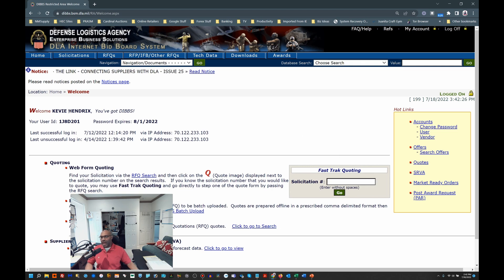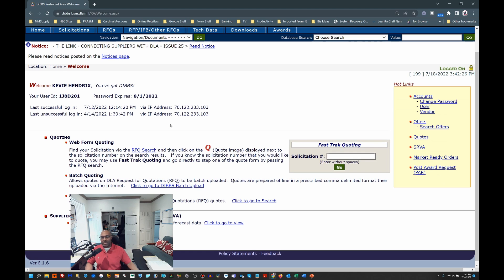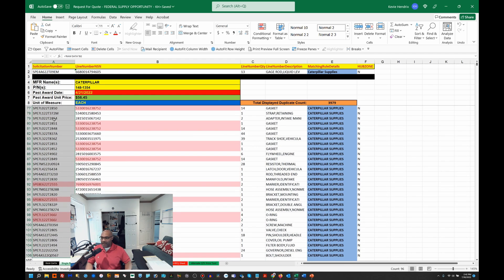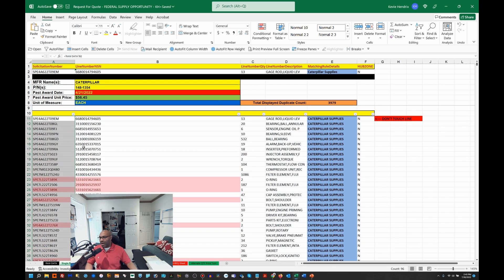I am now logged into our account — you can see there, Keevy Hendrix, in DIBBS. What we'll do is look at a database where I spent some time collecting information. In today's pool of data, there are roughly 96 — some are combined solicitations — but roughly 90 or so solicitations actively available to bid on, all revolving around Caterpillar spare parts. Here's one DLA solicitation: the national stock number, looking for a quantity of 13 of these particular rods. This is the Caterpillar brand, and that's the associated Caterpillar part number.